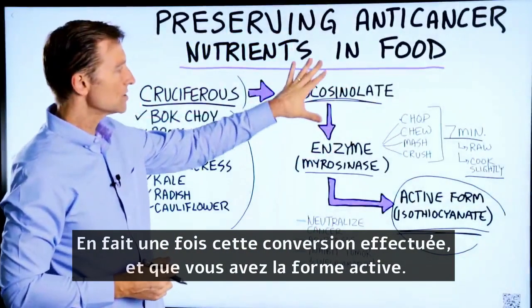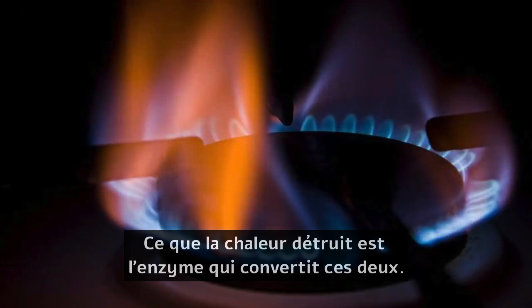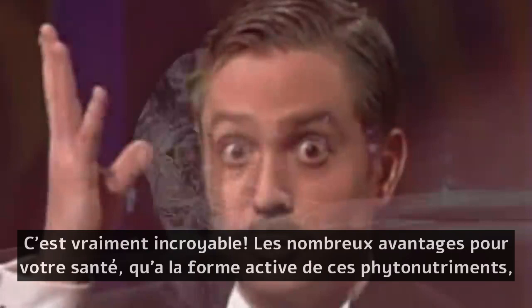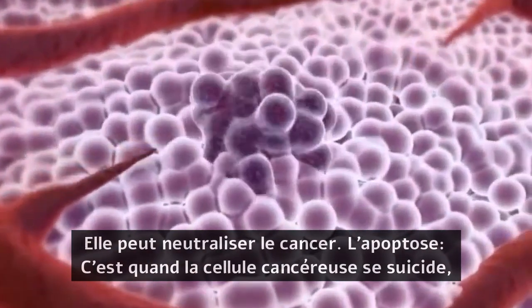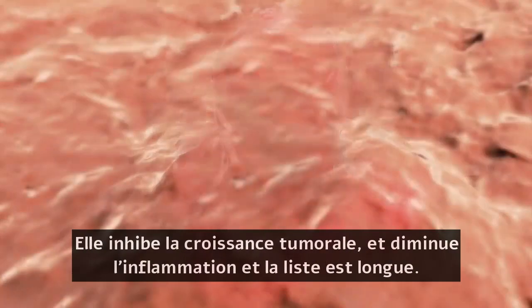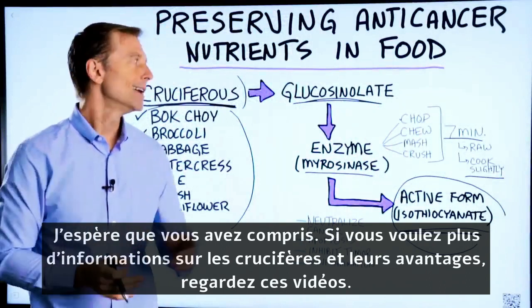Once this conversion takes place and you have the active form, this phytonutrient can withstand more heat. What the heat destroys is the enzyme that converts these two. It's amazing how many health benefits the active form of these phytonutrients can create: neutralizing cancer, apoptosis — when the cancer cell commits suicide — inhibiting tumor growth, decreasing inflammation, and the list goes on. If you want more information about cruciferous vegetables and the benefits they create, I'll put it right here.